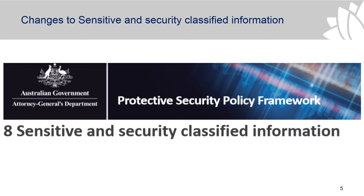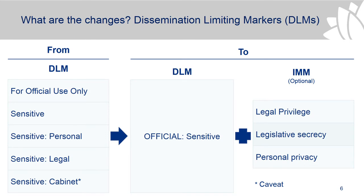The five DLMs — dissemination limiting markers — have been simplified considerably and consolidated into just one dissemination limiting marker, which is 'official sensitive'. There is also the ability to describe the content of the information. The 'sensitive cabinet' label has been changed to just 'cabinet', which recognises the special handling requirements for cabinet information. The confidential security classification has also been removed from the effective markings.